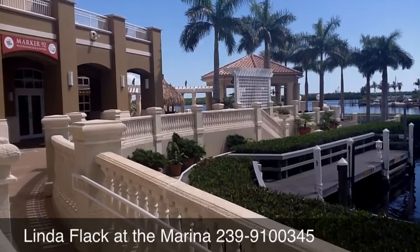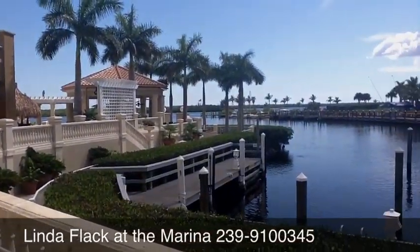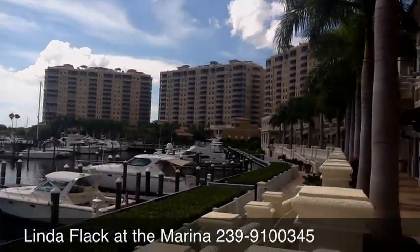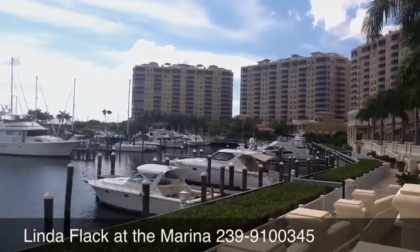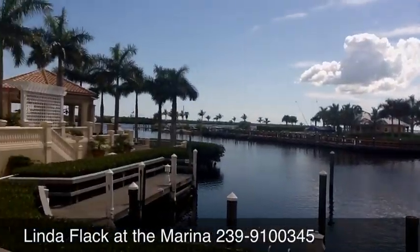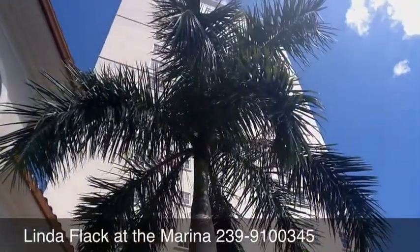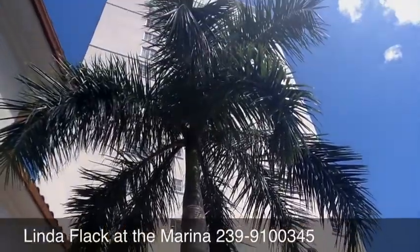Hi, this is Linda Flack. I'm out here at The Naughty Mermaid and Marker 92 on a gorgeous day, looking out over the marina, the mangroves — the shops are behind me. And there's the condo — you're in Building 2 over there. It's absolutely a beautiful day. Come on down. I just love palm trees — aren't they great?